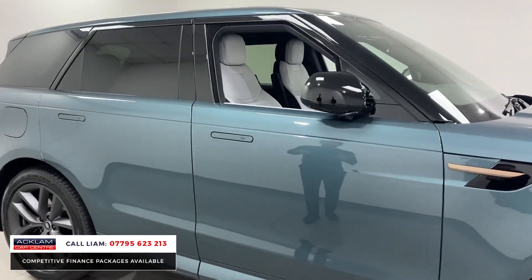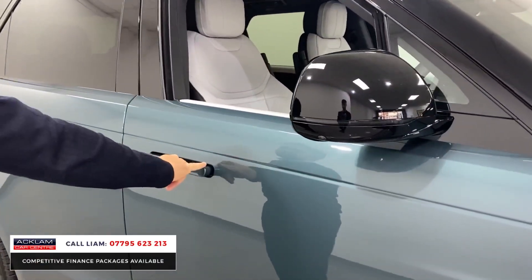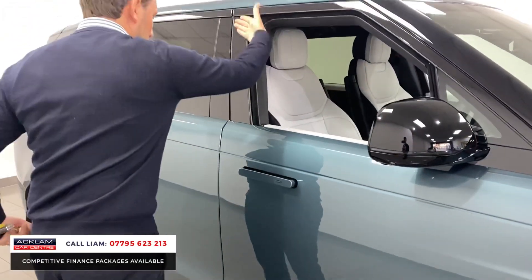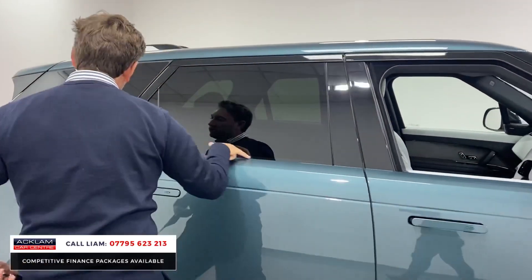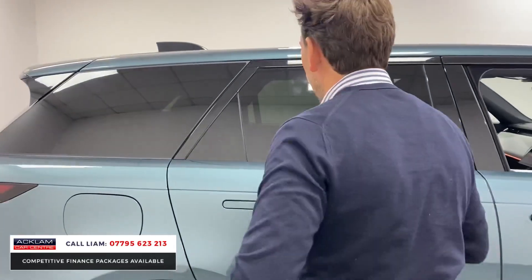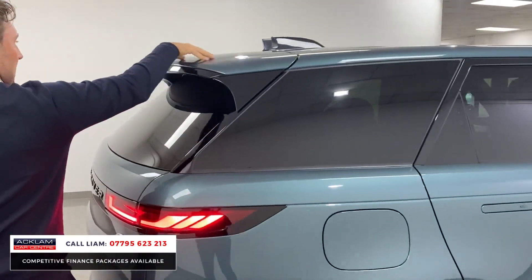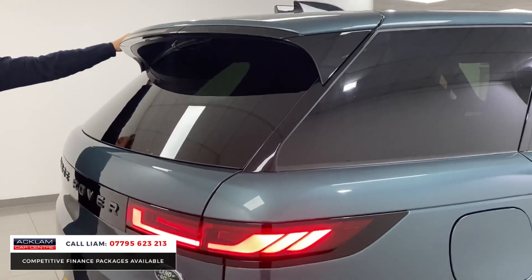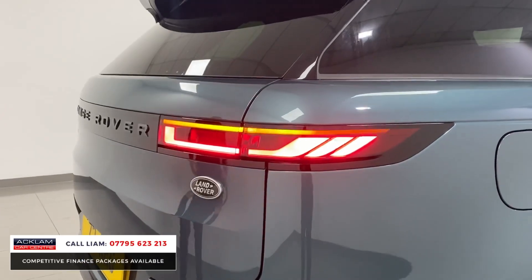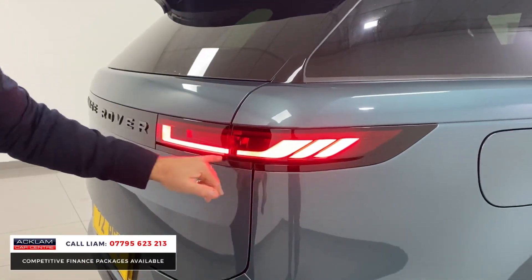Different features of the new Sport: deployable door handles, these flush sections of the glass that run with no border along the bottom. You've got privacy glass on the back, and then you've got this huge spoiler which is Giola Grey but with the black around the outside. Biggest spoiler that Land Rover have produced. Then you've got these new LED segments of the rear lights.